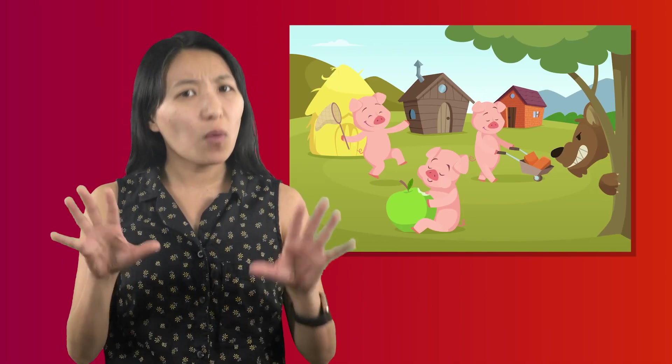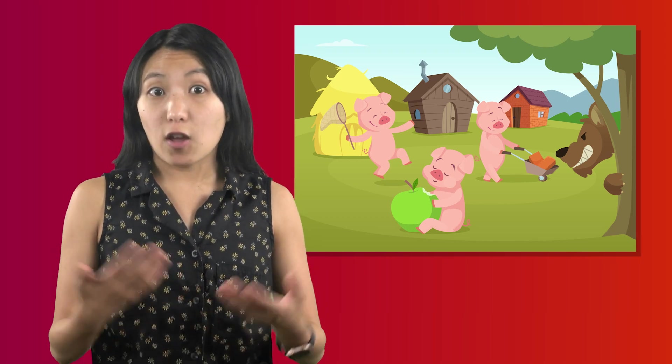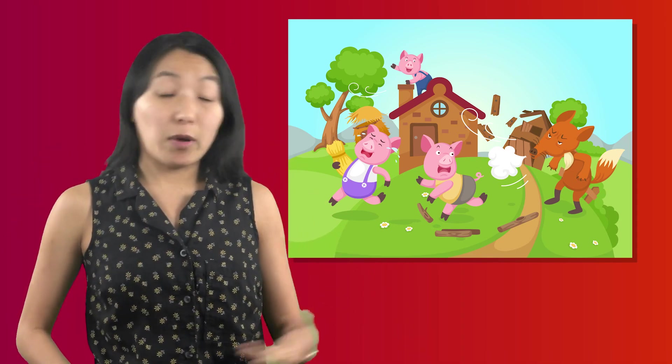I'll huff and I'll puff and I'll blow your house down! Oh, hi, sorry. I was just thinking about the Three Little Pigs story and I can't get enough of it. So entertaining. That author is a true artist. I mean, what could be more interesting than three pigs building their own houses only to have a big bad wolf come along and blow them down? Well, all but one, that is.